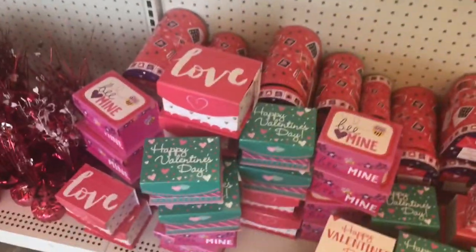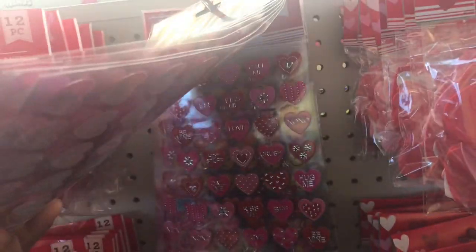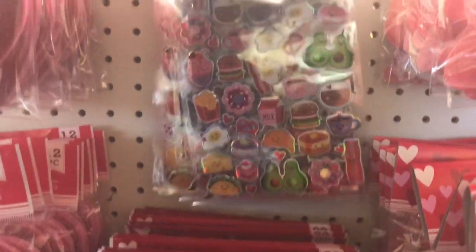They had some Valentine items out. So I'm just going to show what I found inside the store that was new. And then at the end, I'm going to show my actual haul of what I purchased in Bloomington. So I'm just showing the different stickers they had this year. I ended up getting two of those.